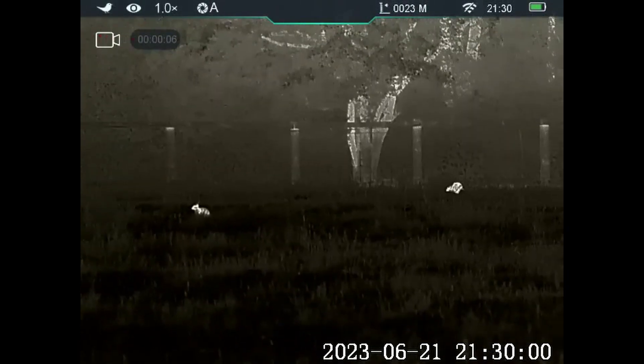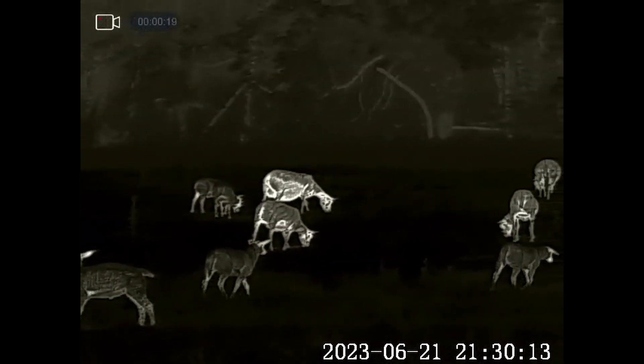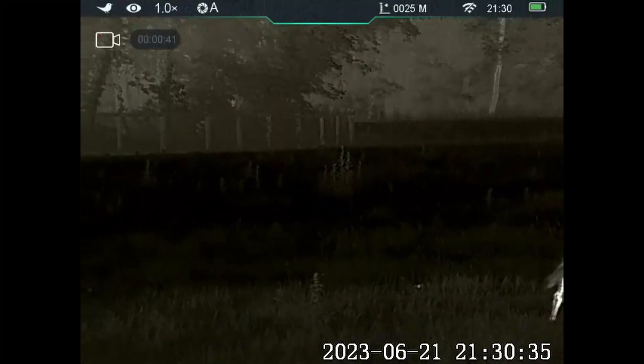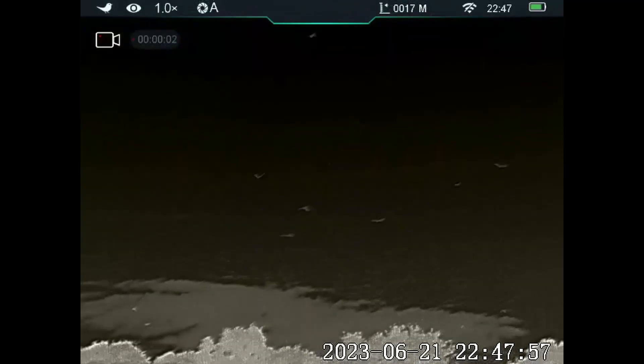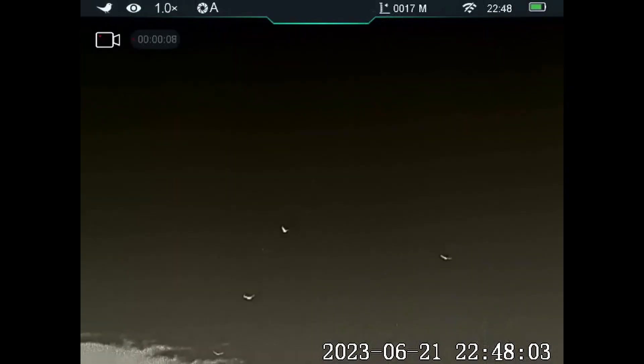A couple of rabbits — they're safe tonight. A load of crows are just coming over the top of me. You can see them all going into roost in the trees behind. They're making quite a racket.